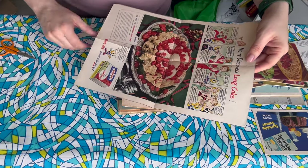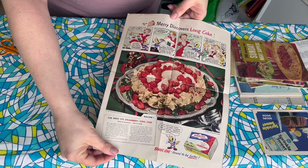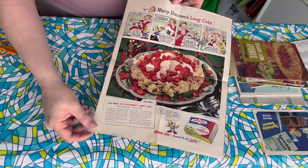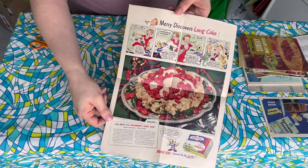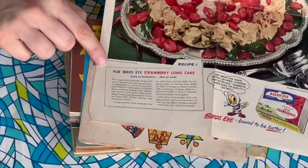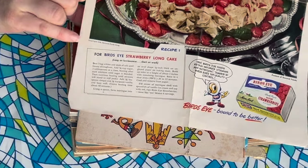And on the other side — Long Cake. So is that like a strawberry? It says 'for Bird's Eye strawberries, Long Cake,' and it's got this little comic at the top. I did find on the ad — it says copyright 1949. So it's not just cookbooks, there are all kinds of things in here. I have so much to go, I have barely scratched the surface, folks.